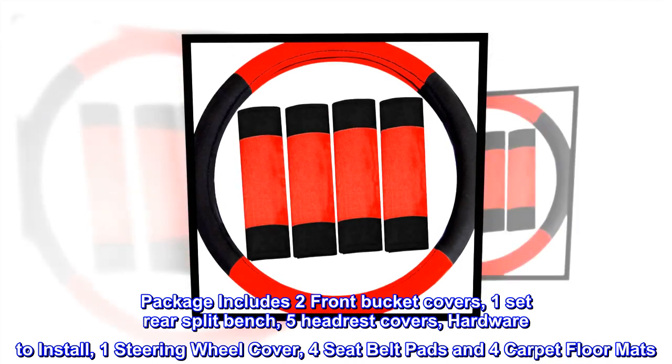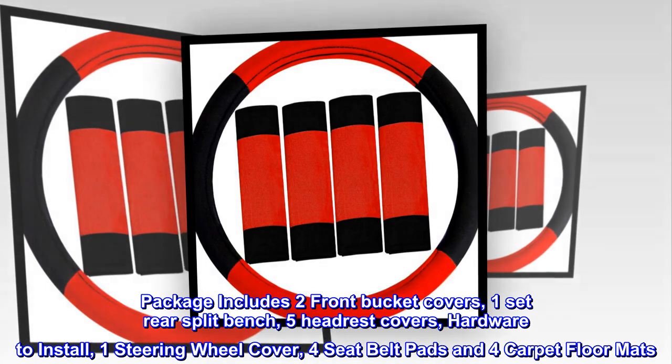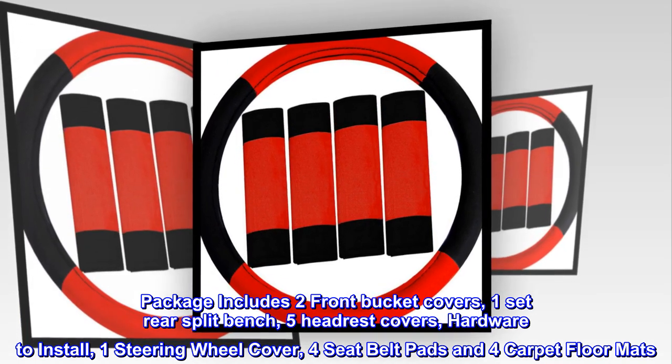Package includes two front bucket covers, one set rear split bench, five headrest covers, hardware to install, one steering wheel cover, four seat belt pads and four carpet floor mats.